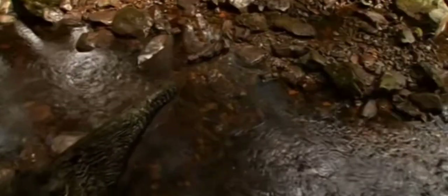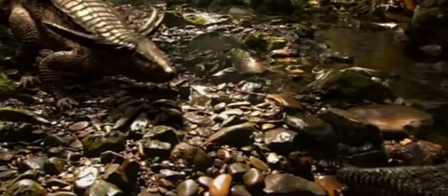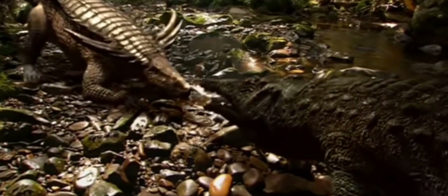At 20 feet, ruteodon is one of the largest predators around. Its legs are short and project outward from its body, which inhibits speed.